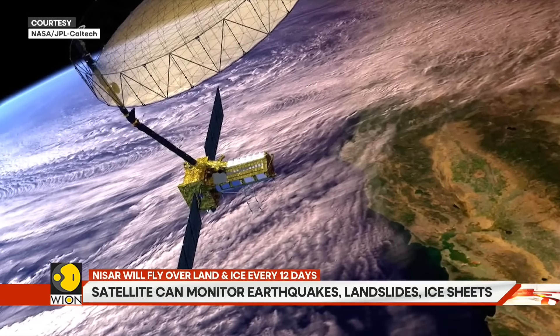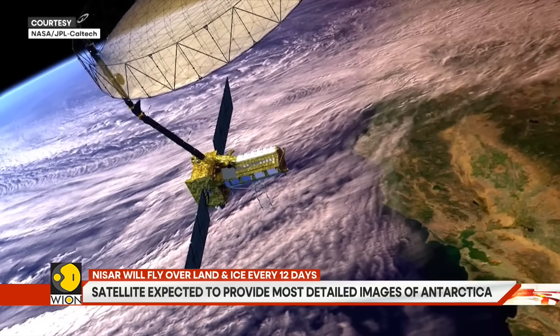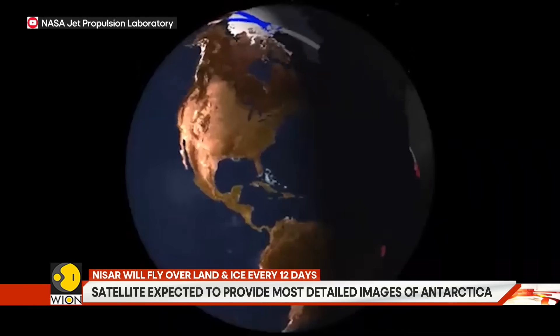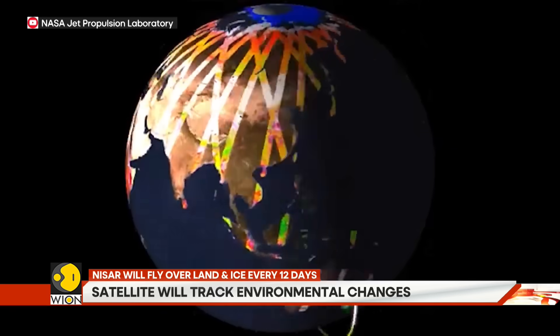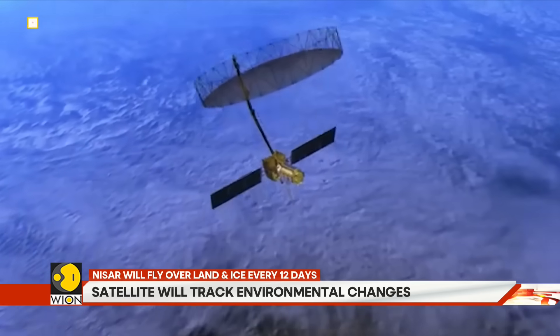NISAR stands for NASA ISRO Synthetic Aperture Radar. It is built to watch every inch of Earth's surface with incredible detail, scanning through clouds, darkness and even light rain.